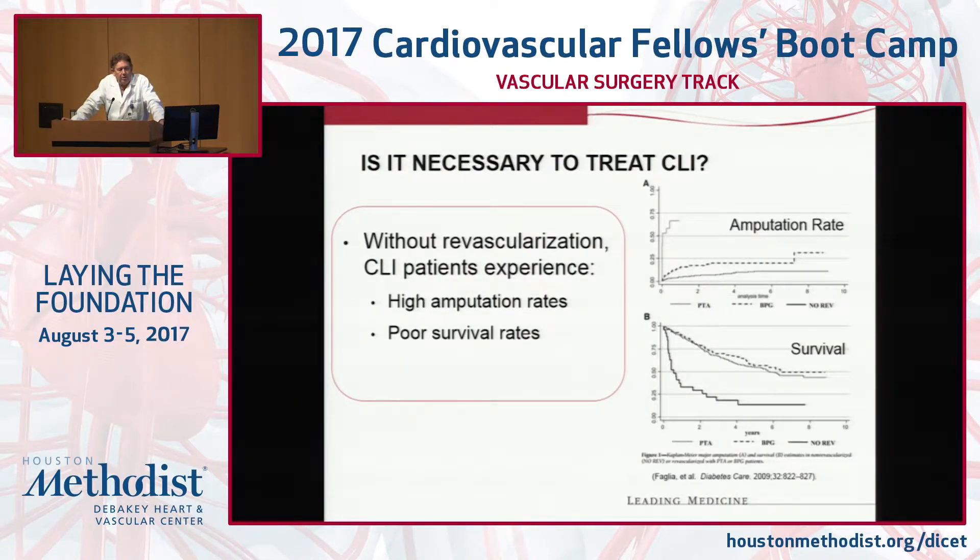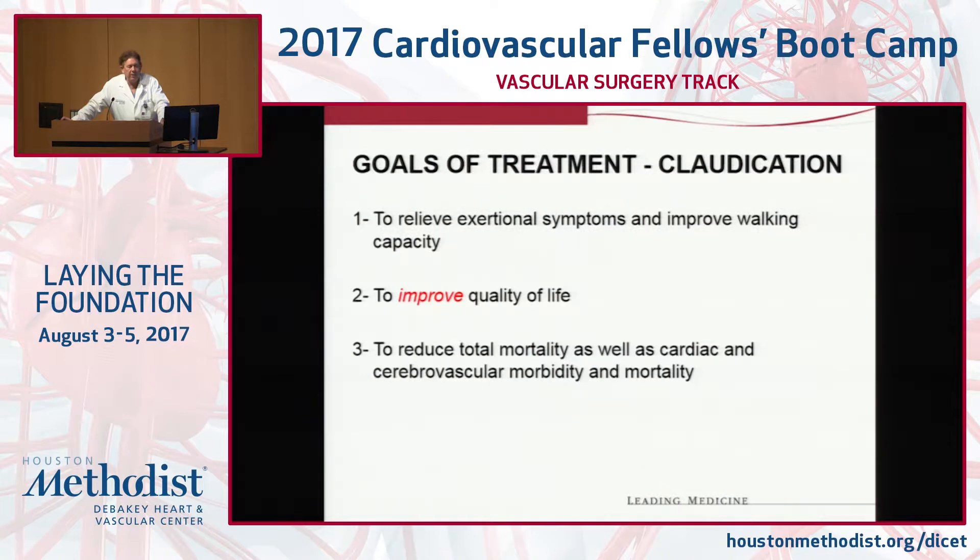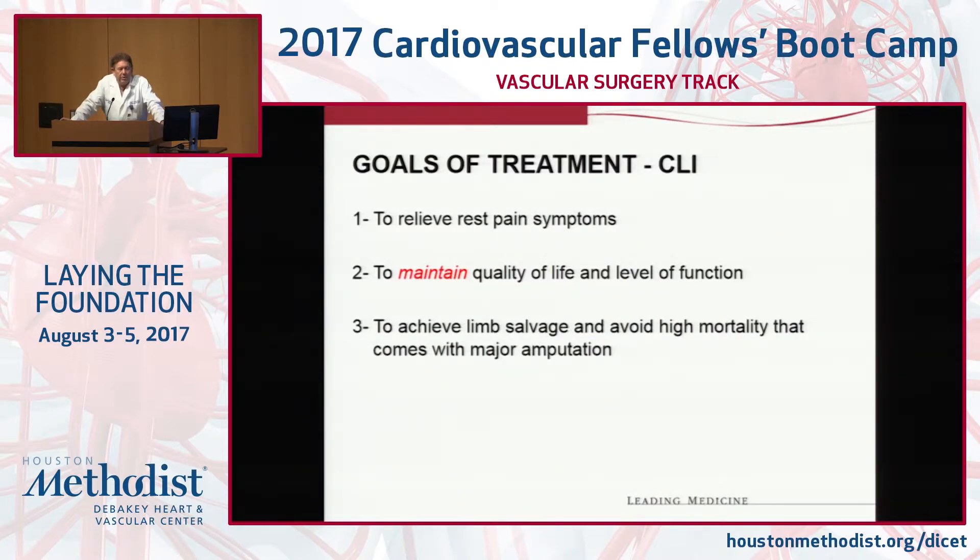Is it necessary to treat critical limb ischemia? Yes — these are patients with high amputation rates and poor long-term survival. A patient with end-stage renal disease and a gangrenous toe has an absolutely atrocious two-year survival. Everything you do has to be predicated on the expected survival of that patient. The goal is to improve quality of life, and the patient must be intimately involved in that decision process. For claudicants, I explain rationally what the lesion is, what the intervention is, and what the risk is — and I may say we'll do this once but I'm not going to keep repeating it.